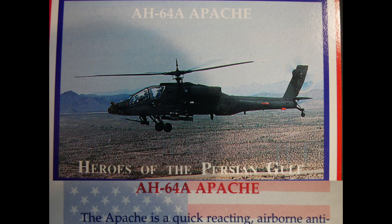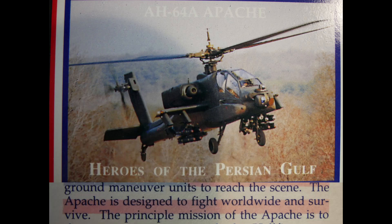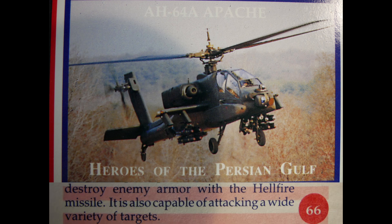The AH-64 Apache is a quick-reacting airborne anti-tank weapon that can deploy rapidly to the heaviest enemy penetration and destroy or delay the attack long enough for friendly ground maneuver units to reach the scene. The Apache is designed to fight worldwide and survive, with its principal mission being the destruction of enemy armor. Equipped with the Hellfire missile, it is capable of attacking a wide variety of targets.